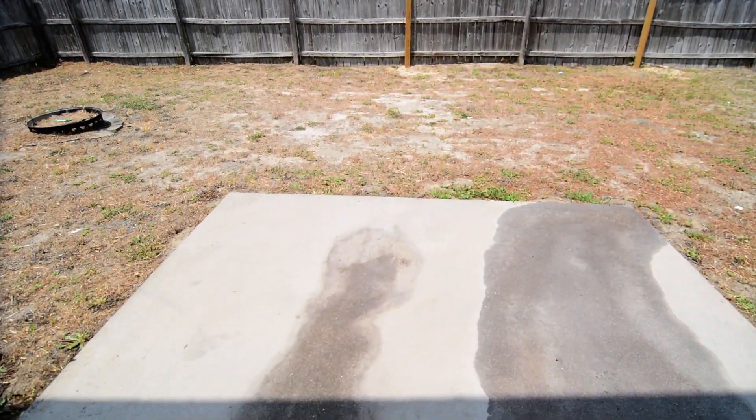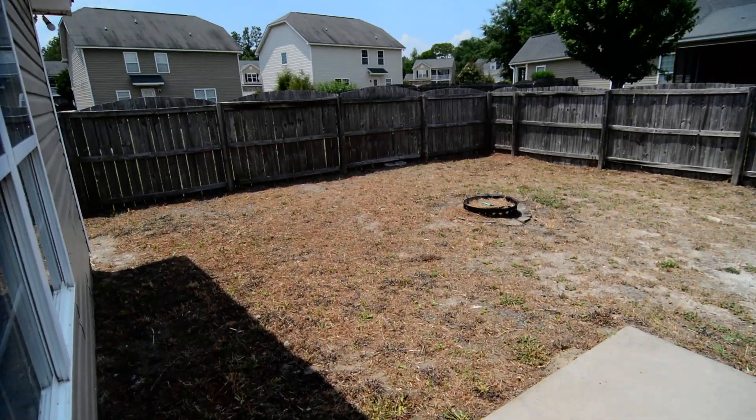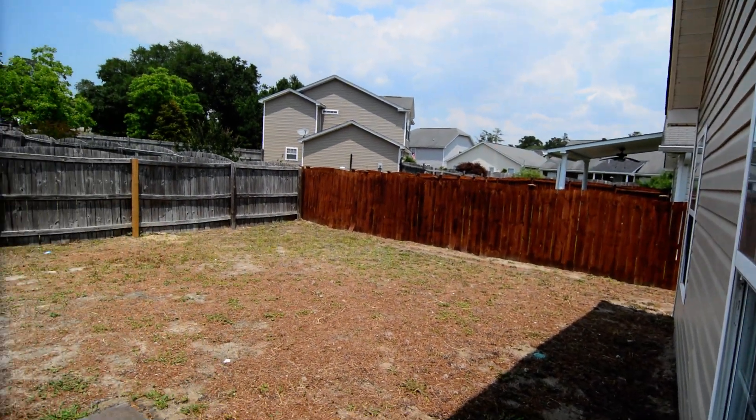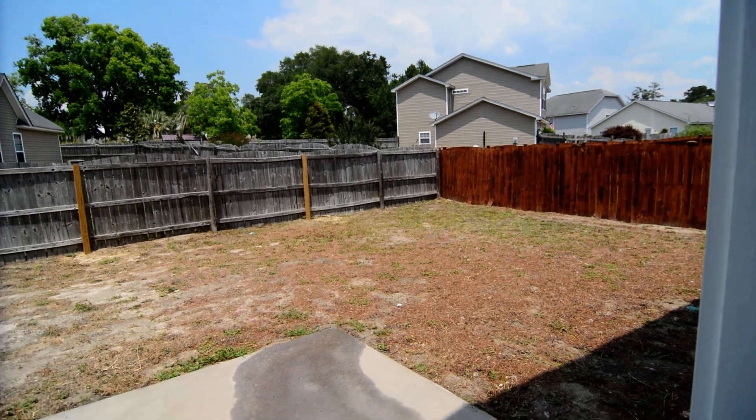Out back, you have a patio, and the yard itself is fenced in the back.